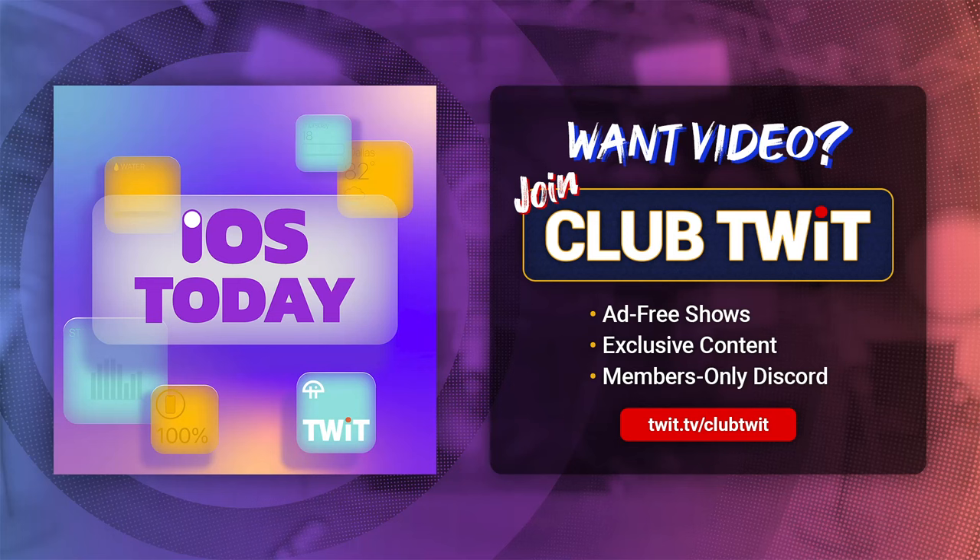Now it's time for Shortcuts Corner, the part of the show where you write in with your shortcuts requests and Rosemary Orchard, our shortcuts expert, provides a response. The first request comes from Doug, who writes: Hey guys, love your show. I'm an amateur with shortcuts, but I see a potential problem with the medication notification shortcut solution from last week. You're checking the next time to see if it is greater than 10 — what if it's past noon and 1 or 2 in the morning?